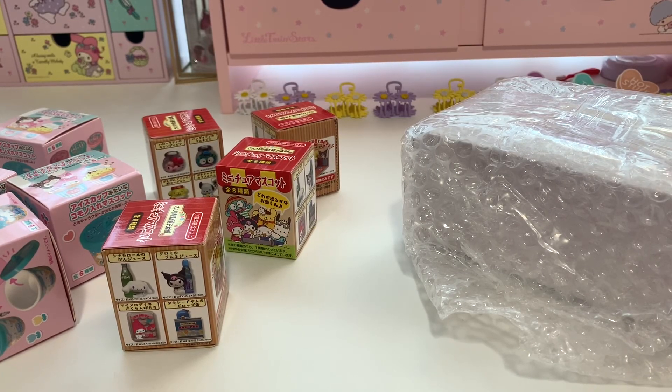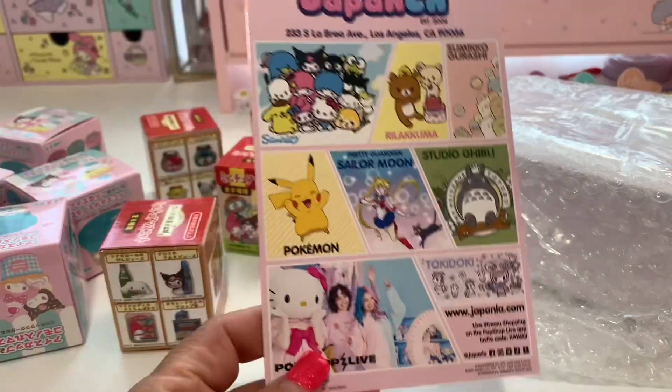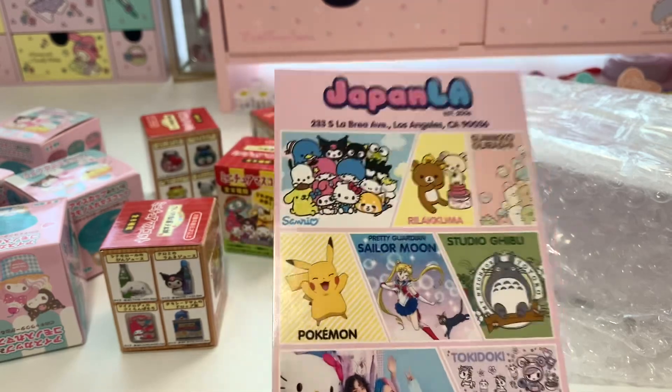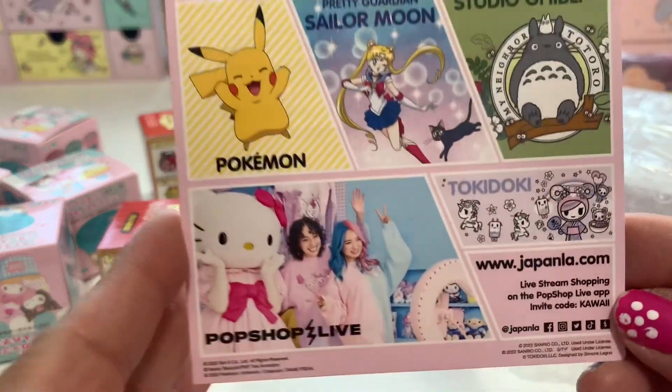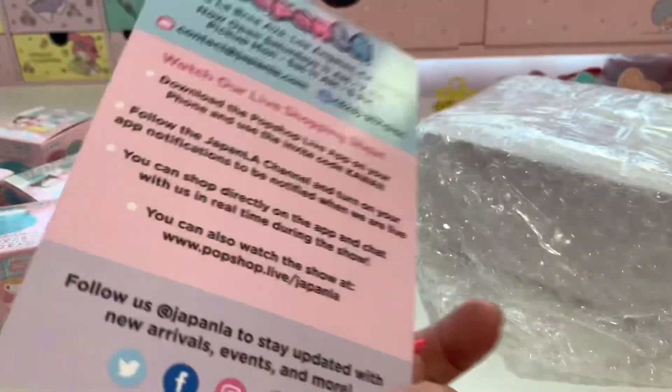Good morning everyone, welcome to my channel! Today's video we'll be doing an unboxing of Sanrio Hello Kitty by My Melody and Kuromi. If you order at Japan LA they send you a beautiful postcard for free.